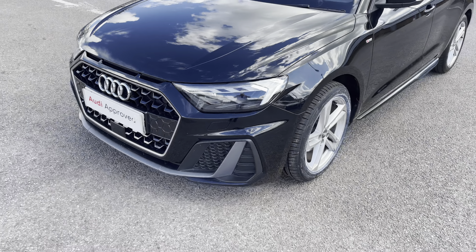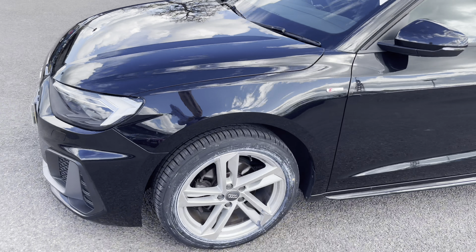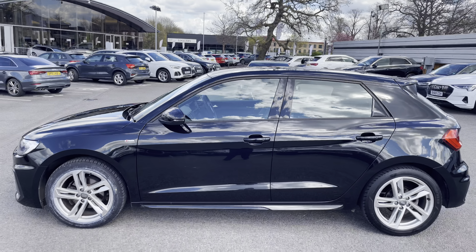Taking a step back from the car and looking at the styling, as you can tell, the wheel colour to the car colour combination works perfectly. These are fitted with 17-inch twin-spoke alloy wheels. As you can see, it has a beautiful black finish.